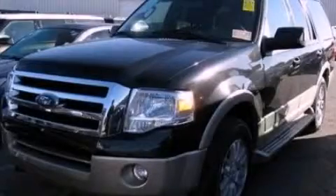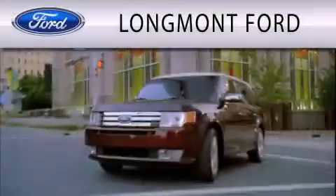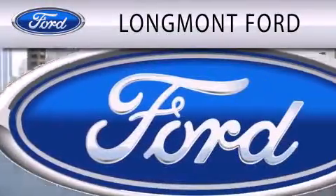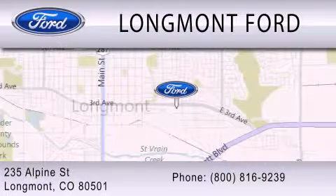Contact us today and schedule your opportunity to see this vehicle in person. Longmont Ford is dedicated to doing everything possible to ensure that the experience you have selecting your next vehicle is as pleasant as possible. We're located at 235 Alpine Street in Longmont.